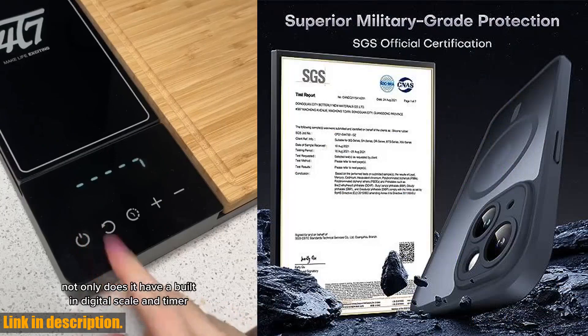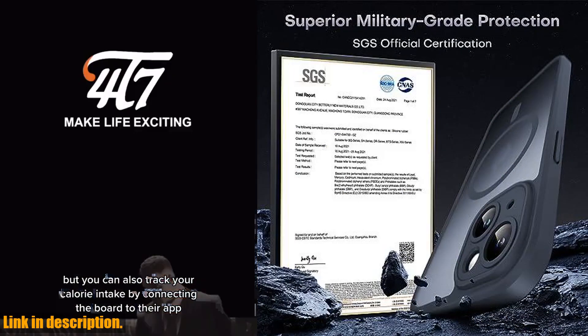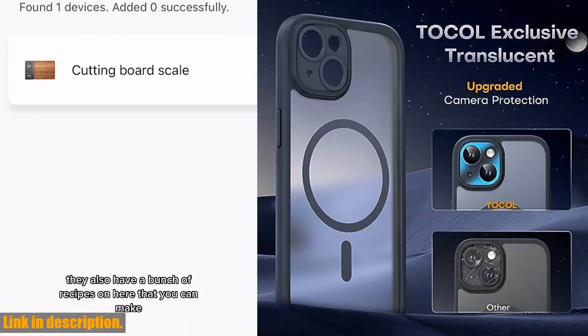Not only does it offer military-grade protection, it also features powerful magnetic charging, compatibility with MagSafe, and full camera protection.